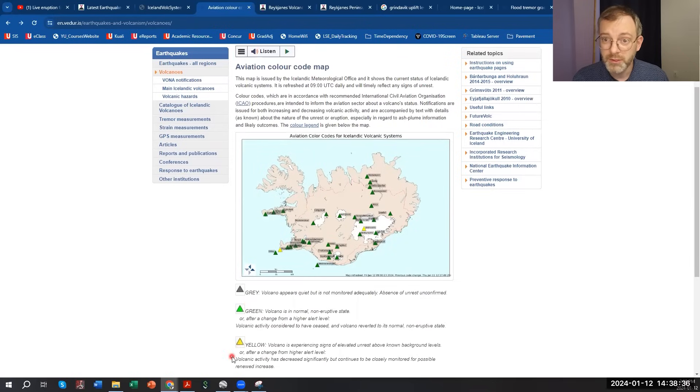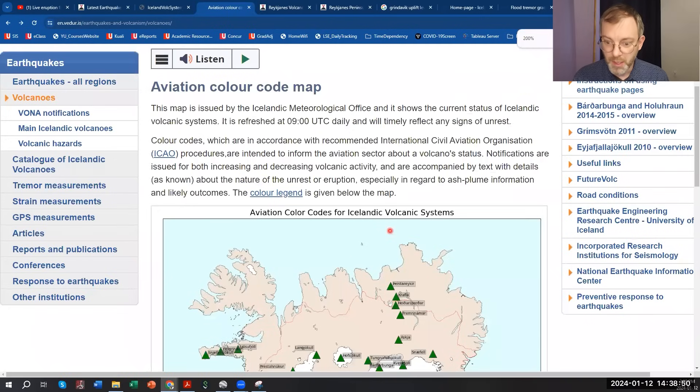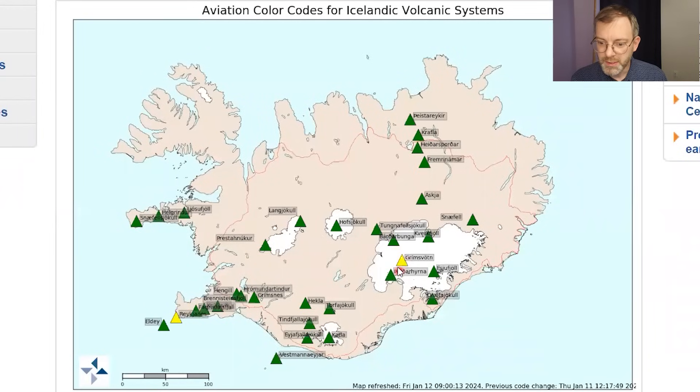These are the aviation color code warning levels released by the Met Office in Iceland. The Grimsvatn volcano is in the yellow warning level, meaning the volcano is experiencing signs of elevated unrest above background levels and there has been a change in the alert level. If we zoom in, we can see that the Grimsvatn volcano is underneath a white patch — which is actually a glacier.